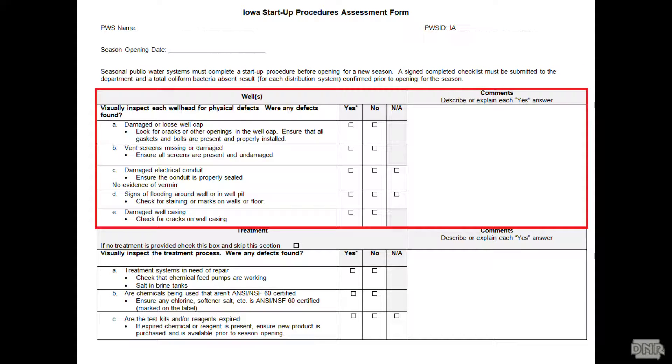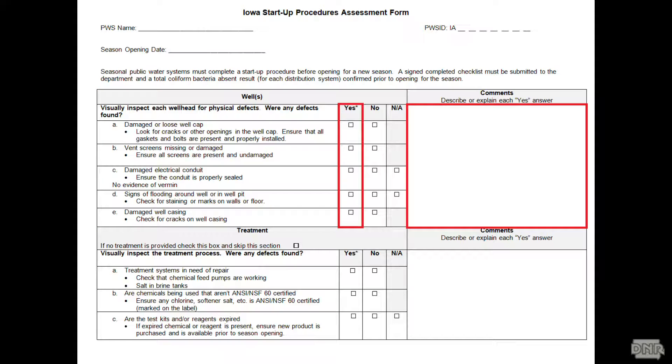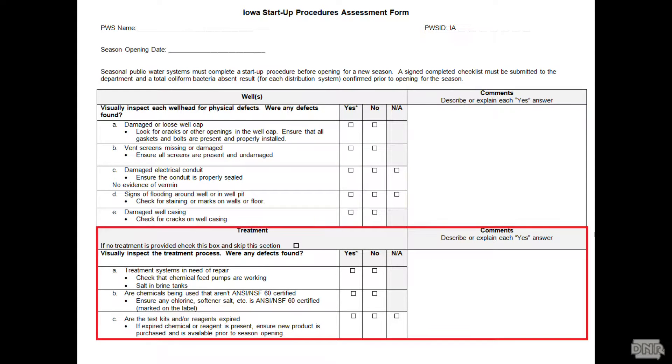The checklist will walk you through your wells first. There are yes or no questions. If you answer yes, there's a place to put comments — like, yes, I found a damaged well cap. There's also a section for treatment. If you have treatment, you fill out that section. If you don't, there's just a checkbox to indicate that, and then you move on.